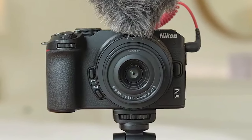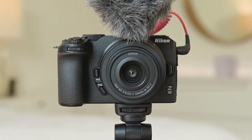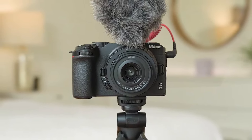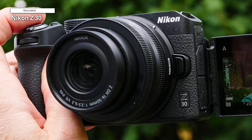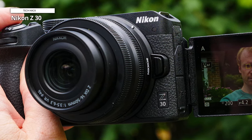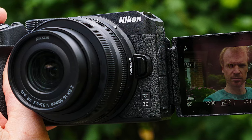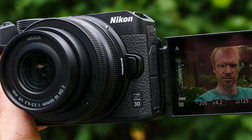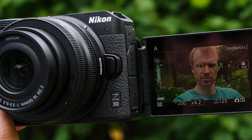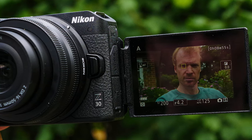The Nikon Z30 APS-C also offers a wide range of connectivity options, including USB 3.2, HDMI, Bluetooth, and Wi-Fi. Wireless charging is also an option via USB, although its EN-EL25 Li-Ion battery is strong enough to endure more than 300 shots. While you should consider the Nikon Z30 over the alternatives, its vari-angle screen is larger than average, its image quality is extraordinary considering the price, and it is one of the cheapest Nikon cameras in the Z series.